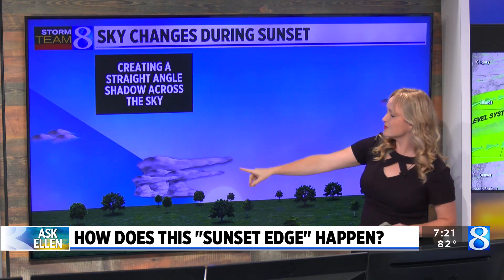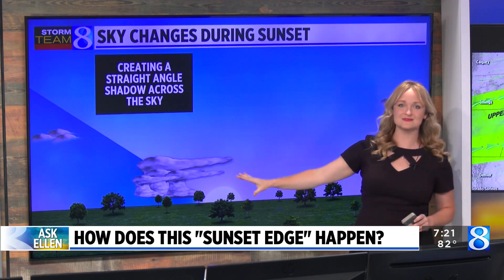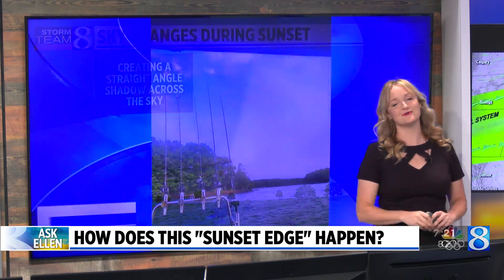However, if that storm is in the way of where the sunshine is for you at sunrise or sunset, it can be enough to cast the full shadow. So if you're out and about and you see a scene like this, like Greg did, please snap us a picture and send it to weather at woodtv.com, and know that you're seeing an anvil shadow.